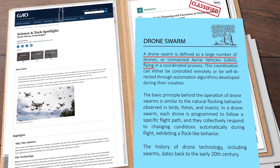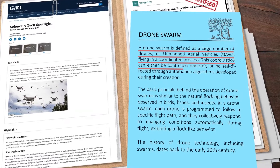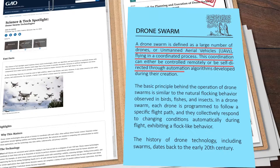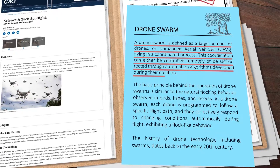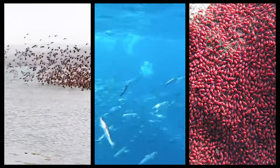A drone swarm is defined as a large number of drones, or unmanned aerial vehicles (UAVs), flying in a coordinated process. This coordination can either be controlled remotely or be self-directed through automation algorithms developed during their creation. The basic principle behind drone swarm operation is similar to the natural flocking behavior observed in birds, fish, and insects.